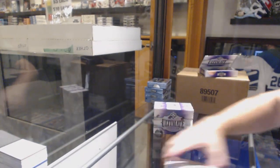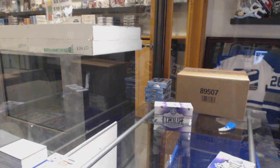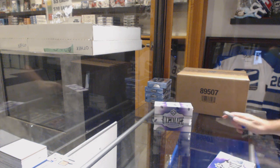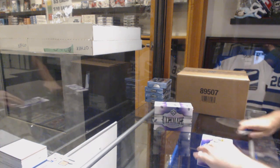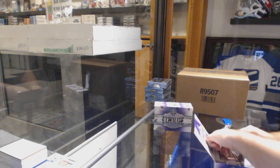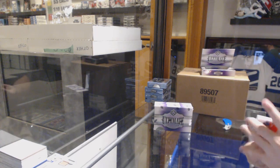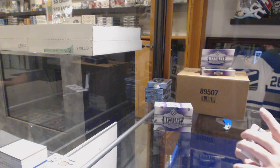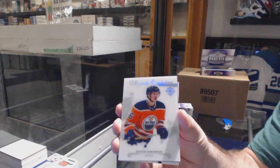Not bad. Debut threads for Besser, or debut introduction thingies — you guys know what I'm talking about. We've got an ultimate introduction of Kailer Yamamoto for the Oilers.